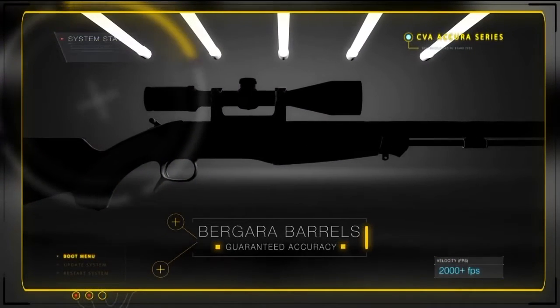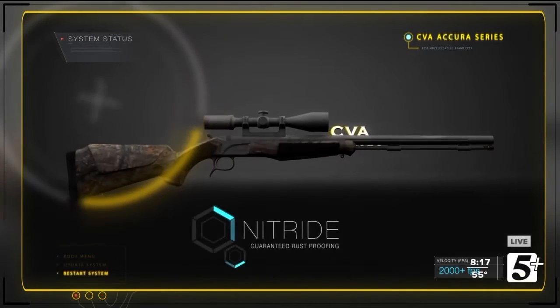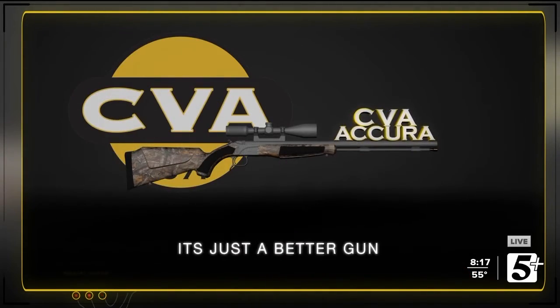CVA's Acura Series — Agara Barrels for guaranteed accuracy, Nitride for guaranteed rust proofing, and a rifle guaranteed to be the best muzzle loader you've ever shot. CVA, it's just a better gun.